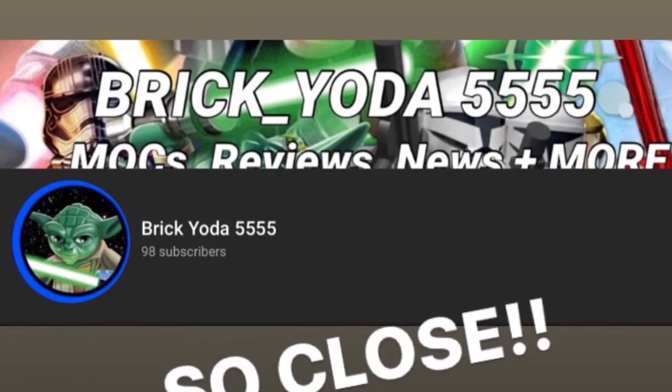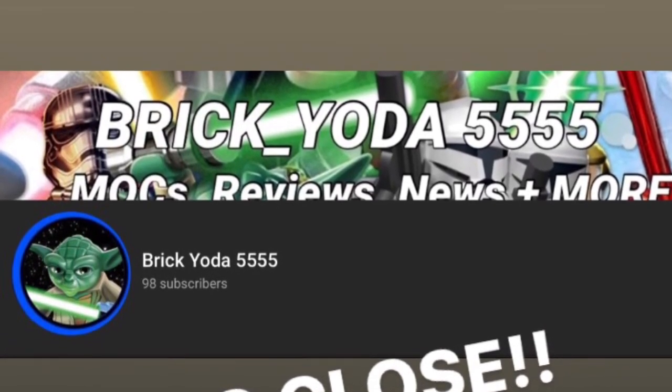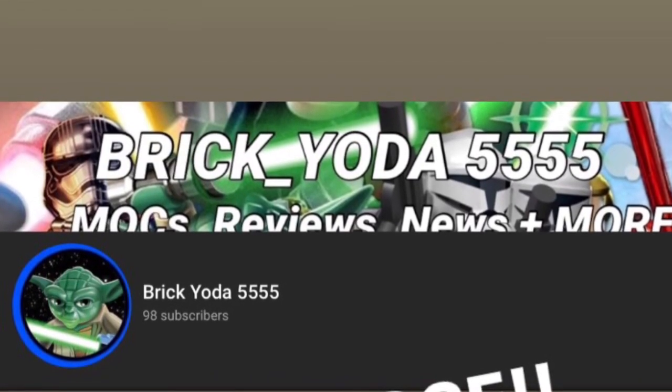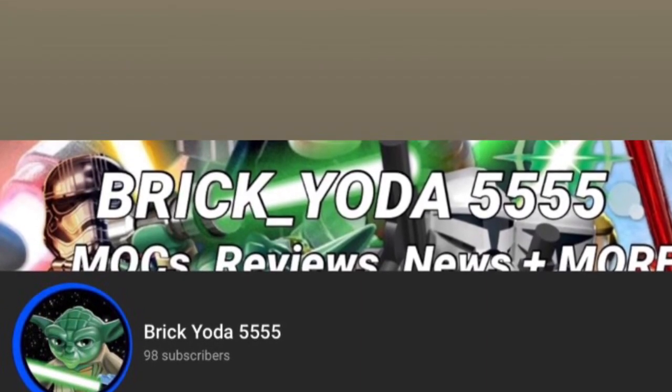The big thing for my channel this week — we're at 98 subscribers right now, so I hope by the end of the week we reach 100. You can check out my video on what we'll do at 100 subscribers. That'll be all for today — I hope you enjoyed this video. Please remember to like and subscribe. Goodbye!